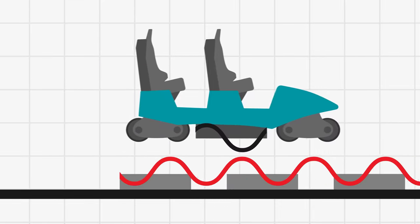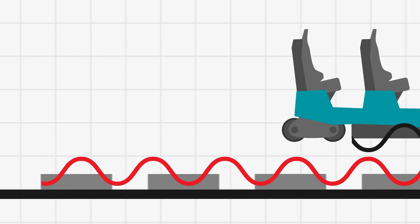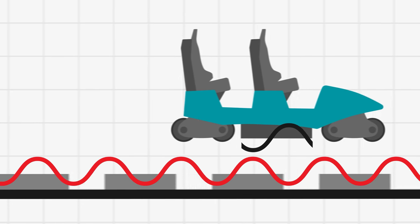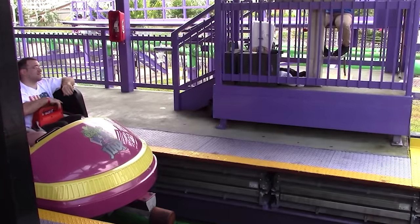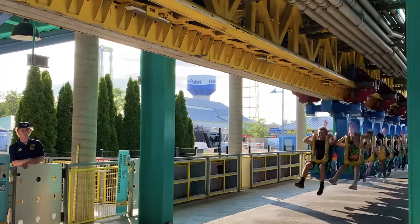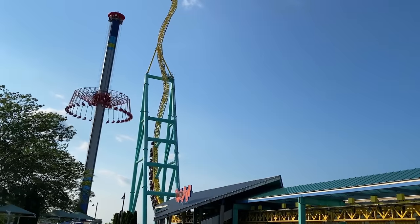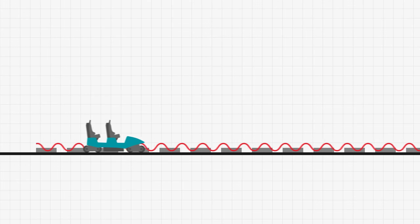The force is exerted in the opposite direction to its relative motion. The relative direction of motion is backwards, as the magnetic field waves travel forwards faster than the train. As a result, the repulsion accelerates the train forwards to a speed desired by the designer. To maximise power and efficiency, as the train speeds up, so does the electromagnetic wave generated by the stators.